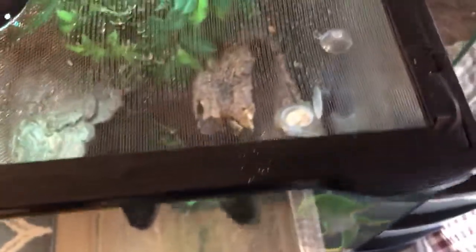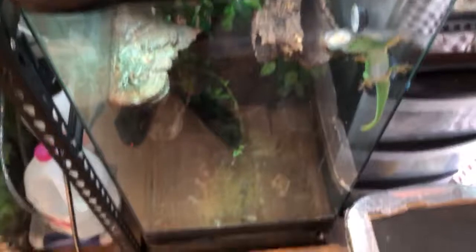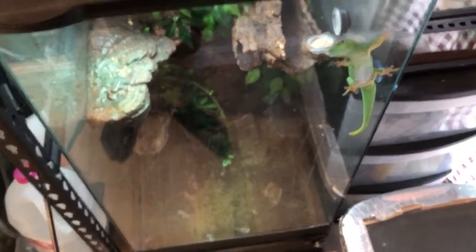To the right we have our Madagascar giant day gecko. He's in a Zuma skyscraper. I love this tank — not really the setup, it'd be nice to redo it, but just the tank itself, I think it's really cool.